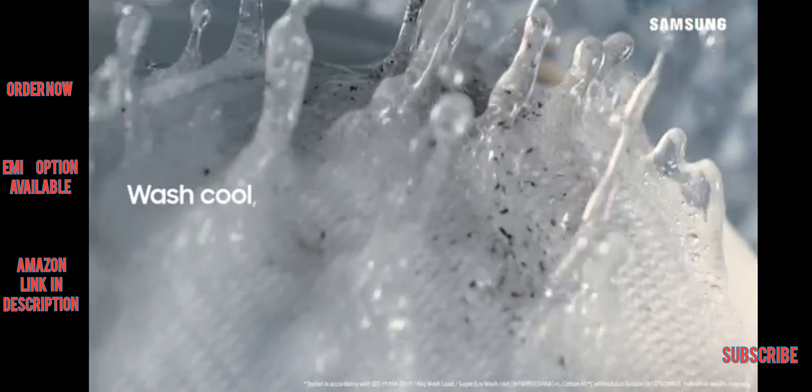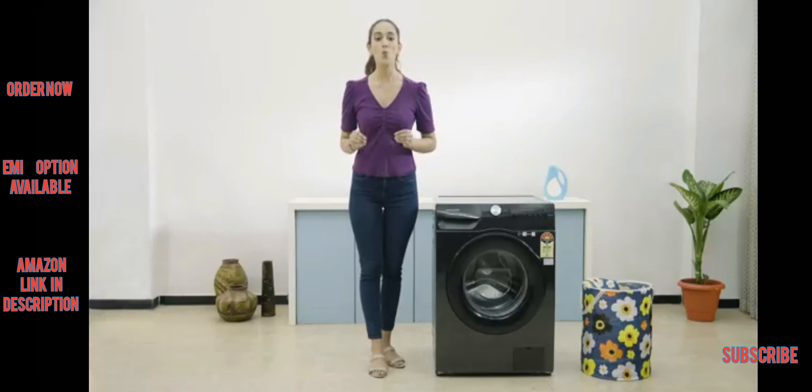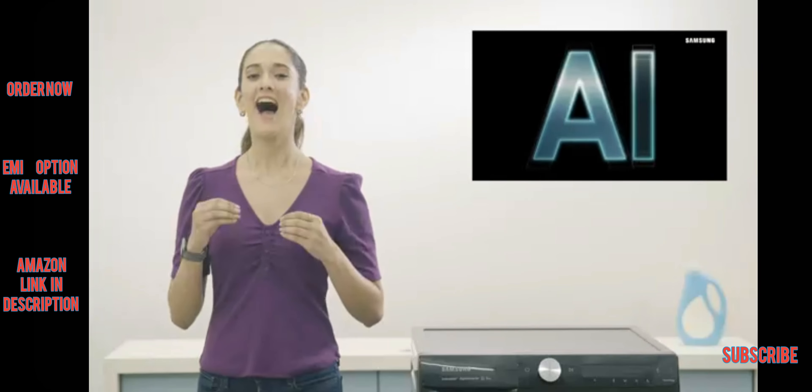The exclusive Eco Bubble technology generates powerful bubbles that penetrate your clothes faster and more evenly, ensuring thorough cleaning while saving energy and protecting the color and texture of your clothes.